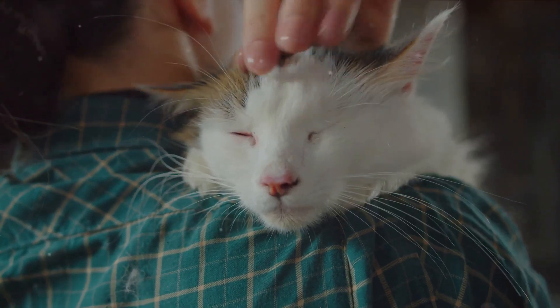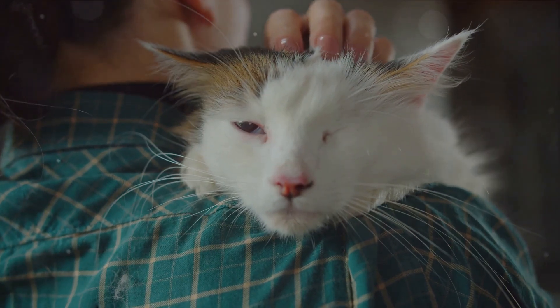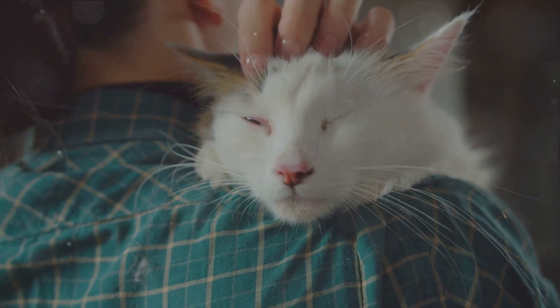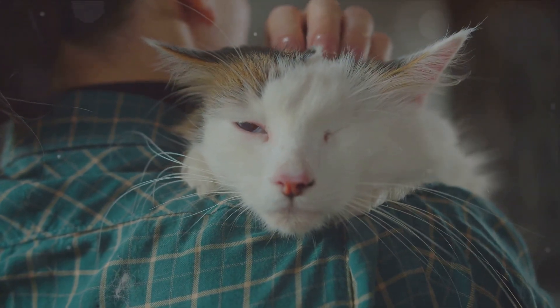Let's start with purring — a sound most of us associate with a content and happy cat. However, it's not always sunshine and butterflies. Cats also purr when they are distressed or unwell. It's a soothing mechanism, much like how we might hum a tune when we are nervous or anxious.